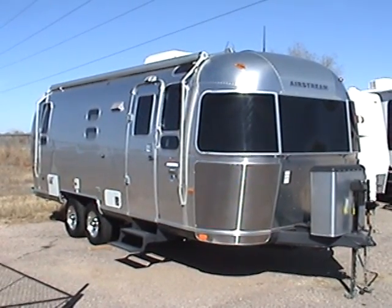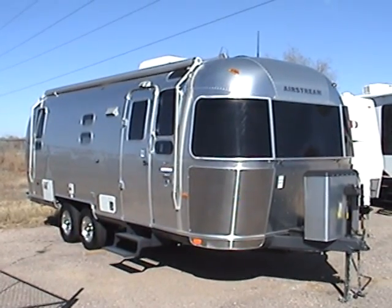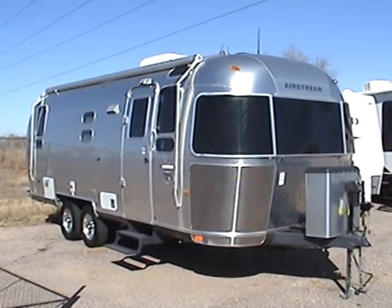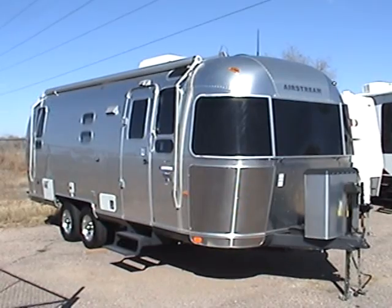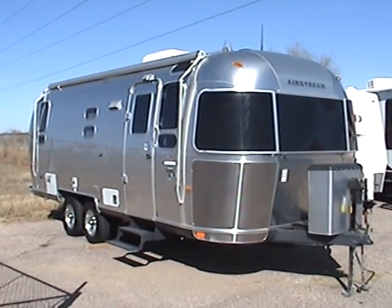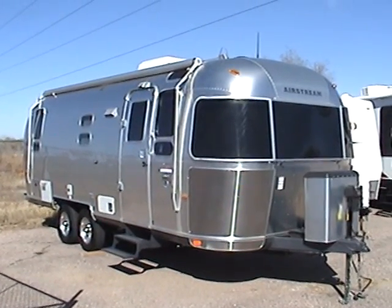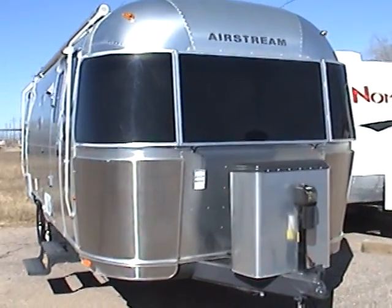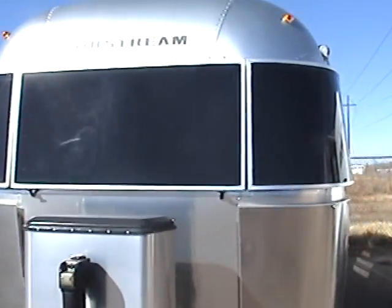This is a 2006 Airstream International model 25 SS. This trailer is in very good condition both inside and out. It has aluminum rims, entry-side awning, power front jack, and dual 30-pound propane tanks. You'll notice the front of the trailer has rock guards on both the lower and the window positions.